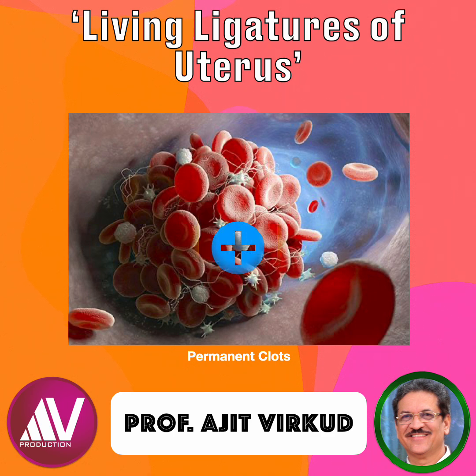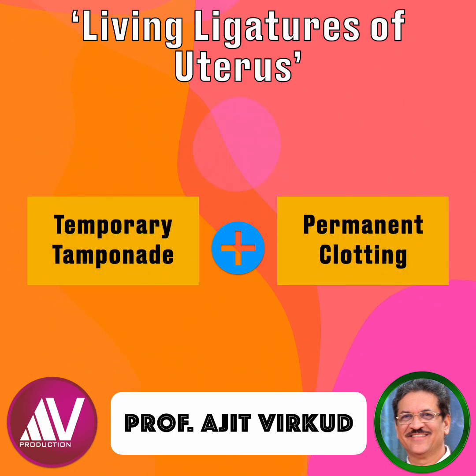Thus, it is the combination of the temporary living ligatures of the uterus and the formation of permanent clots that saves the woman from dying during delivery.